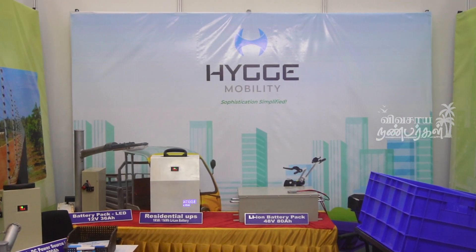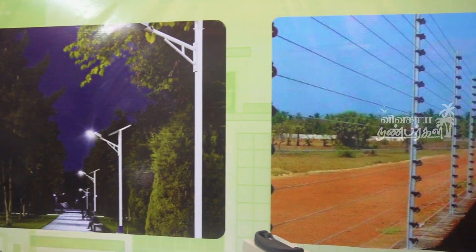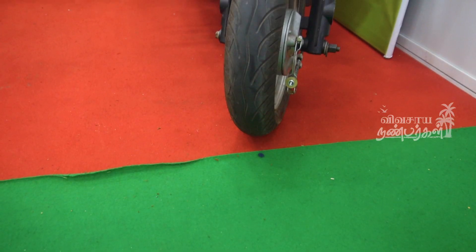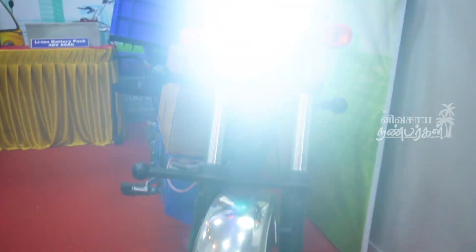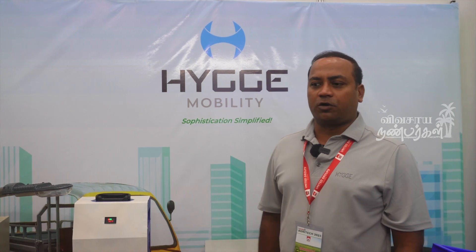My name is Higay Mobility, a Bangalore-based company. We work with renewable energy, two-wheelers, three-wheelers, battery packs, and renewable energy products.